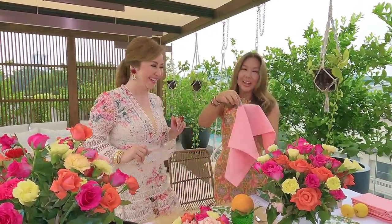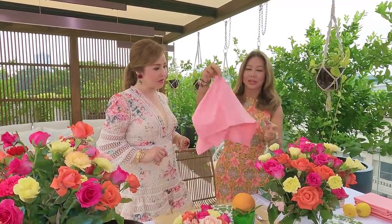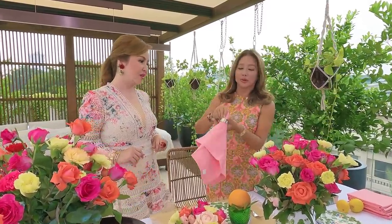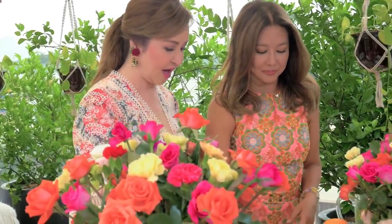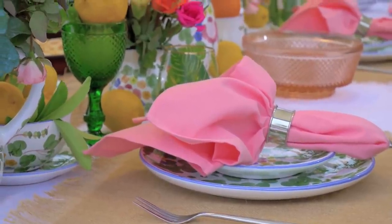I just go to the middle of the napkin and do a simple fold. I use a nice napkin ring, which is also a good investment. It ends up looking like a little flower, and I place it on the plate. It's very easy — you should try it!